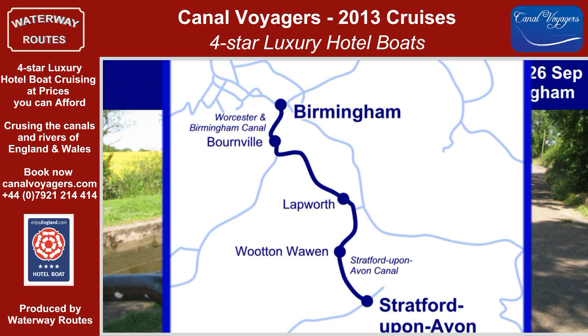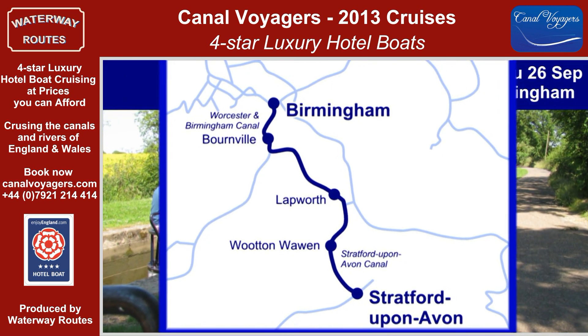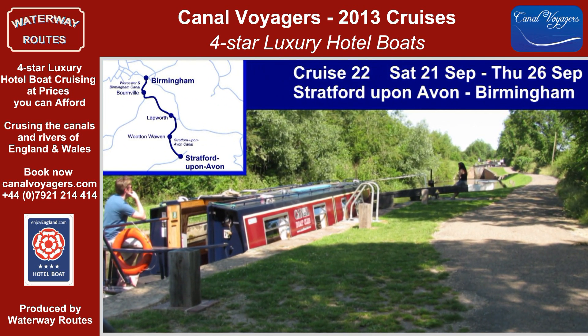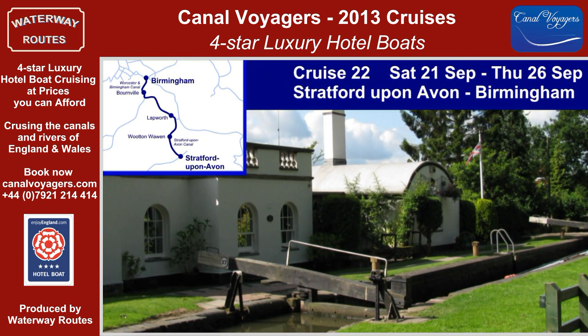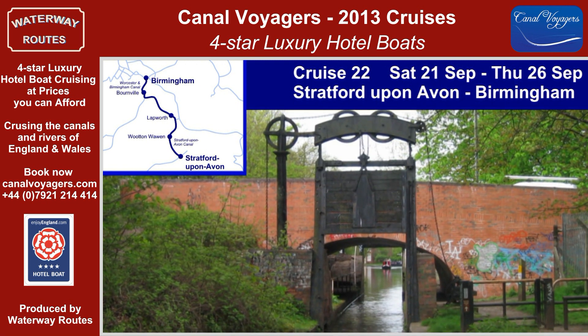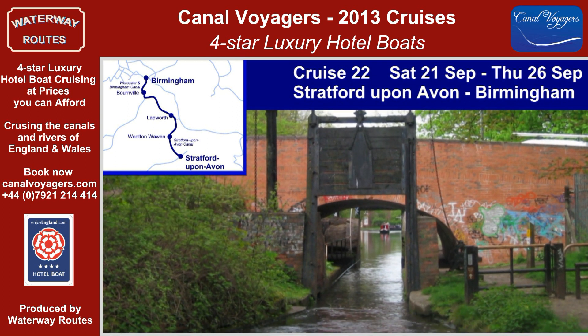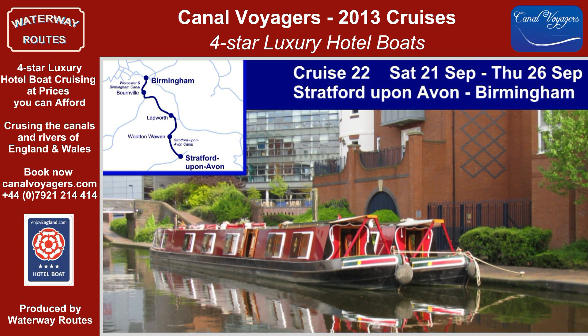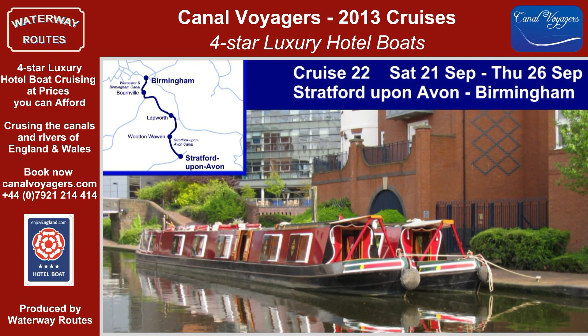The five nights of Cruise 22 take us along the Stratford-upon-Avon Canal, climbing through many locks and several lift bridges to reach Birmingham, built near the top of the hill. Through Shakespeare's countryside and the attractive Wilmcote locks and Lapworth Junction, we reach Kings Norton Junction and the surprisingly green corridor into Birmingham.